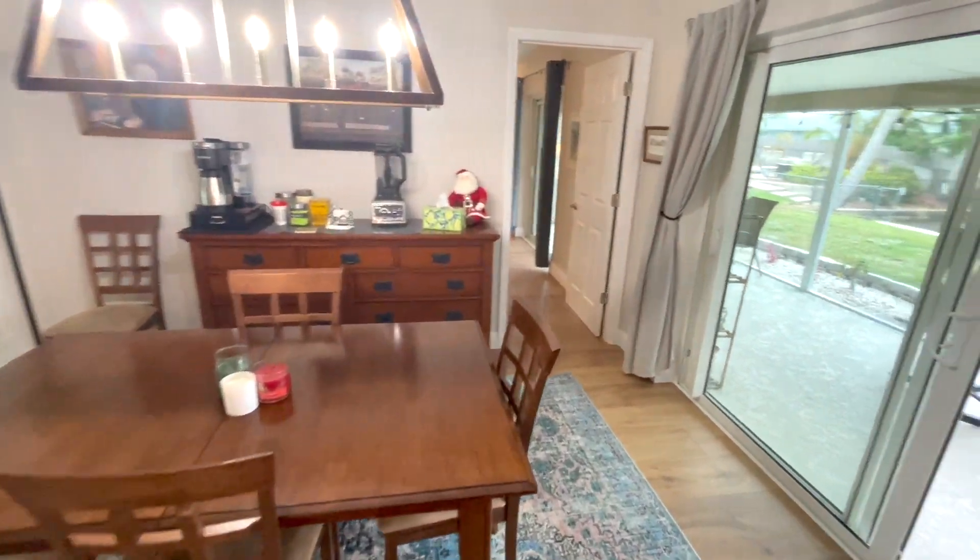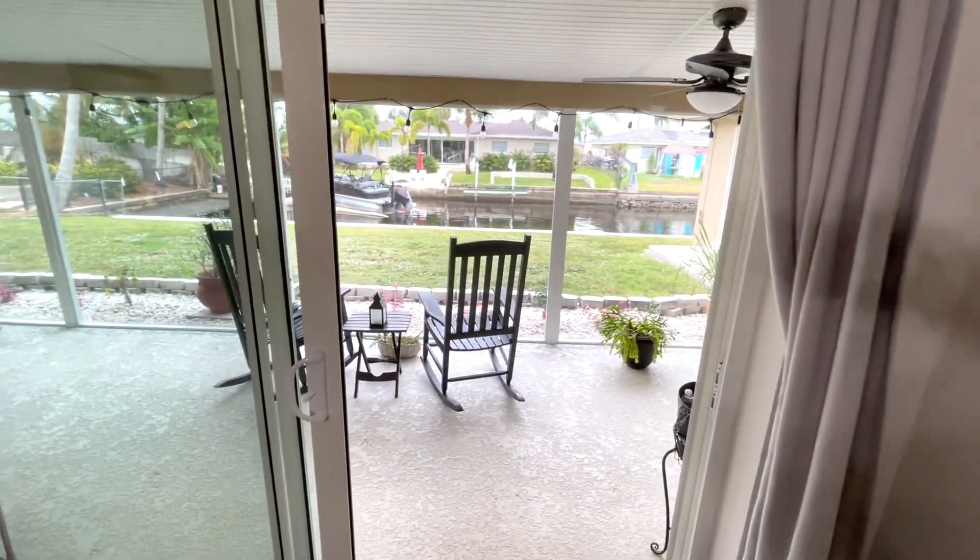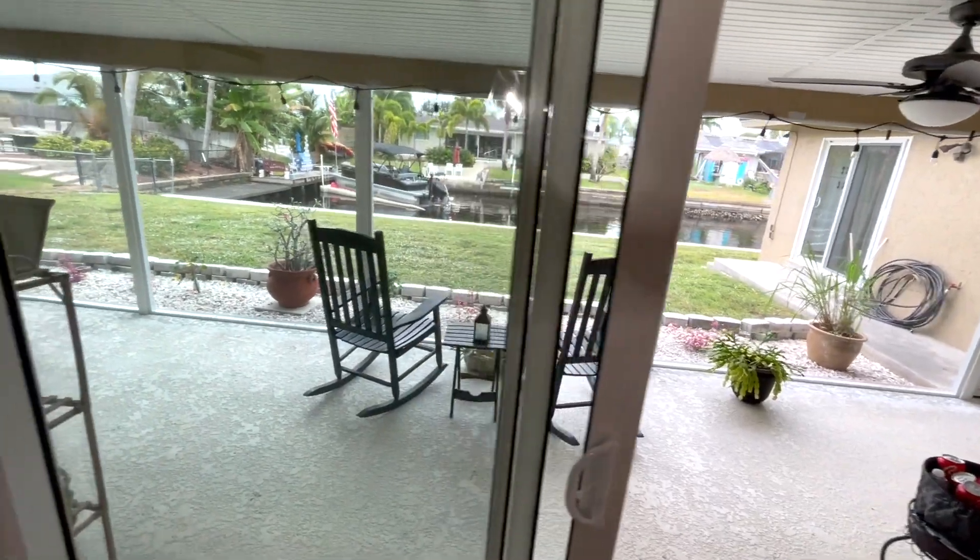Here is the dining area, which looks out at the water frontage through these big slider doors right there. We'll get back to that lanai in a minute.